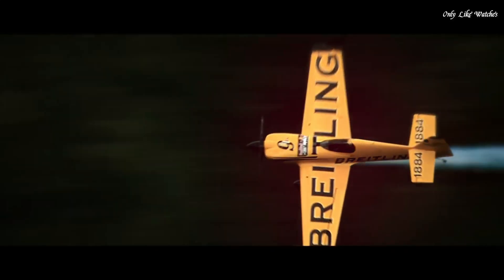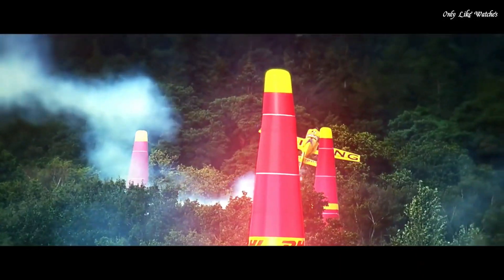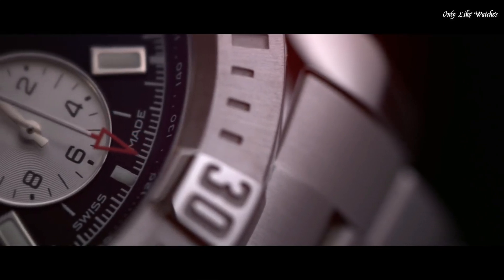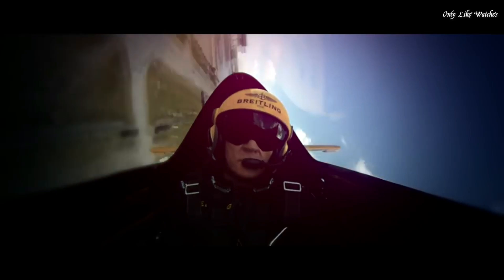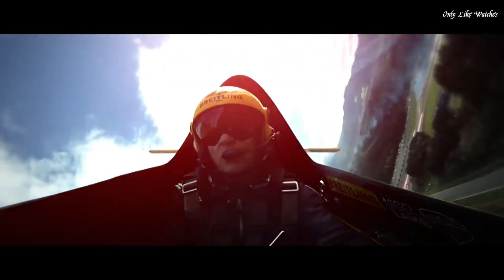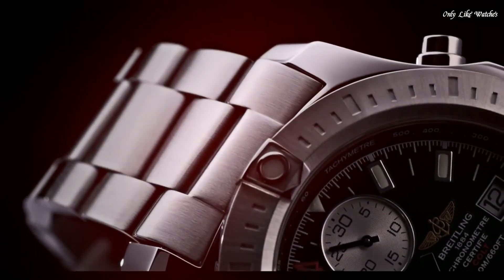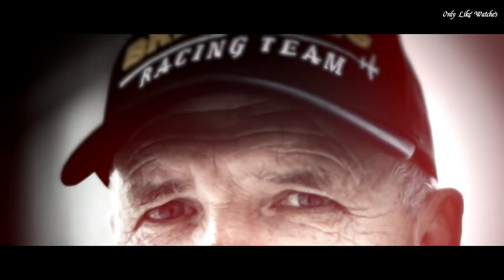Scratch-resistant sapphire crystal. Screw-down crown. Round case shape. Case size: 44mm. Band width: 22mm. Band length: 7.5 inches. Fold-over clasp with a safety release. Water resistant at 200 meters. Functions: chronograph, date, hour, minute, second, chronometer. Luxury watch style. Swiss Made.